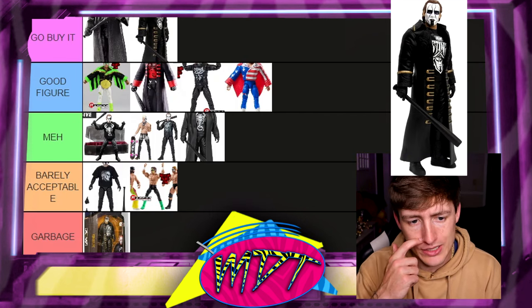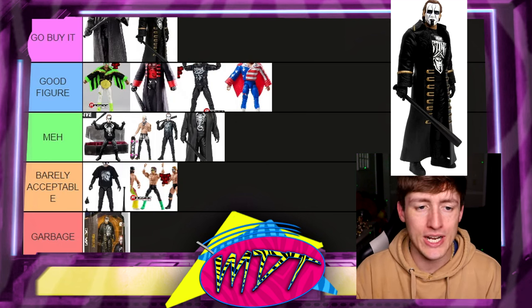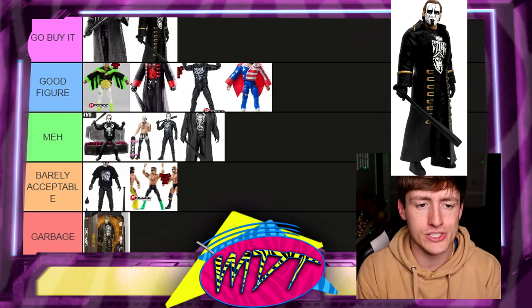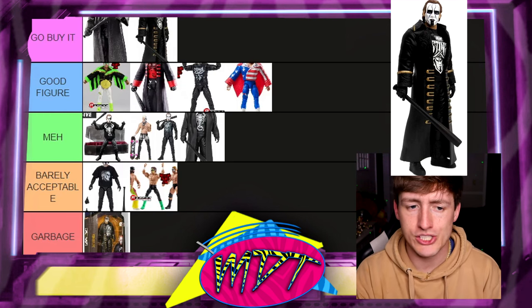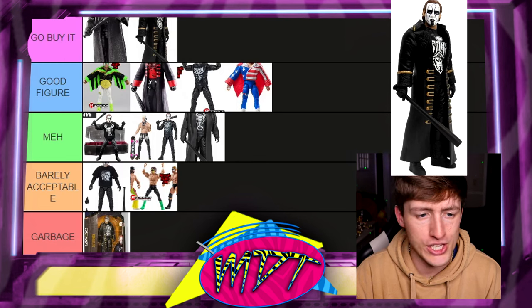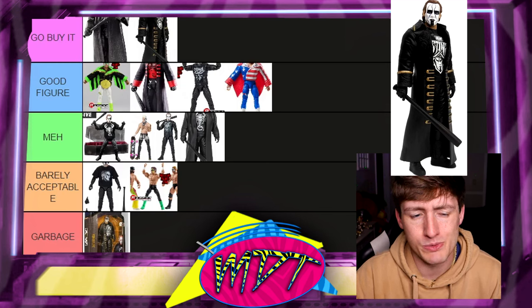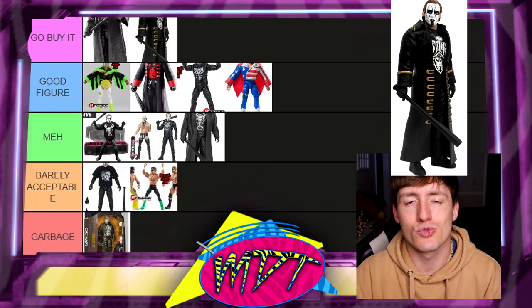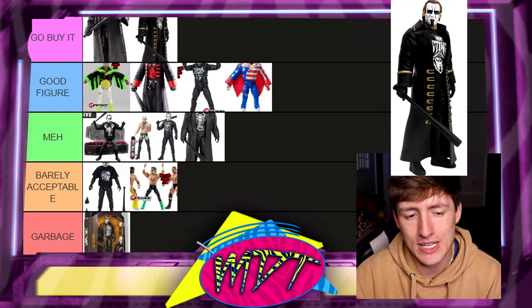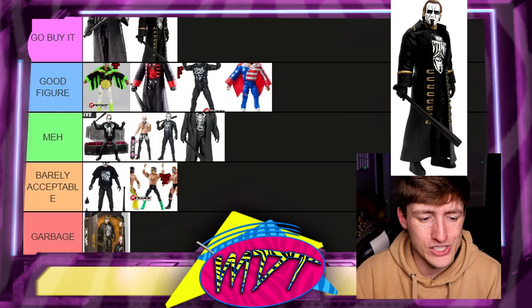Next is the AEW Unmatched Series 2 Sting — this is Go Buy It. I like this a lot. The head sculpt is great, and it's the first AEW Sting action figure, so it's the first time we saw this iteration of Sting from AEW. It's a perfect encapsulation of modern Sting at the time of release. He comes with the entrance jacket — it is rubber, but there are good redeeming qualities here. When you look at all these Sting figures, it's pick your poison.